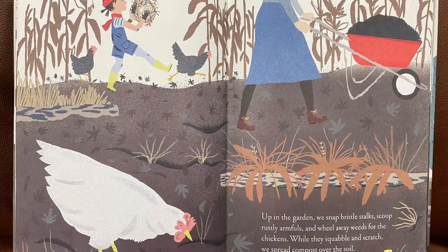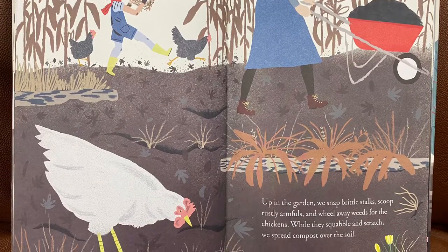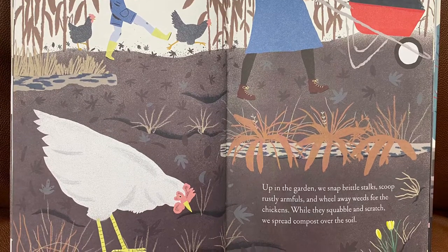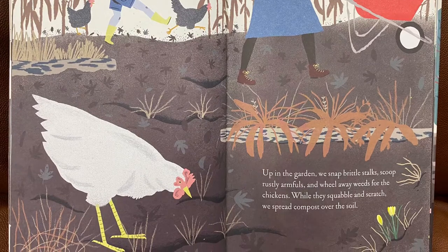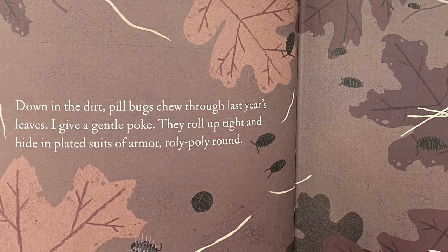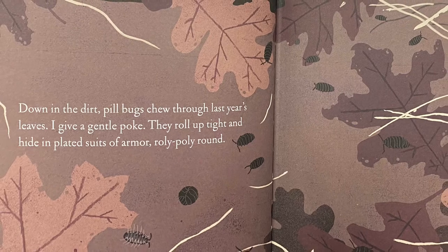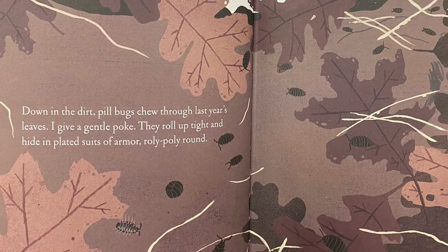Up in the garden, we snap brittle stalks, scoop rustly armfuls, and wheel away weeds for the chickens. While they squabble and scratch, we spread compost over the soil. Down in the dirt, pill bugs chew through last year's leaves. I give a gentle poke. They roll up tight and hide in plated suits of armor, roly-poly round.